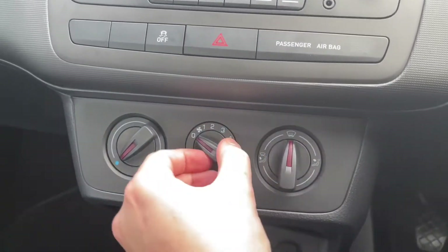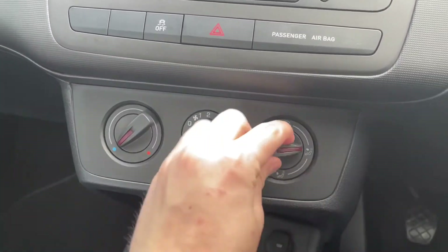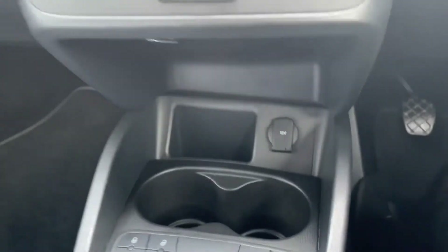Moving further down here, there's your climate control with your fan speed in the middle, the temperature on the left and where the air is outputted on the right. And below that you even have your AC controls there, which is a nice touch.